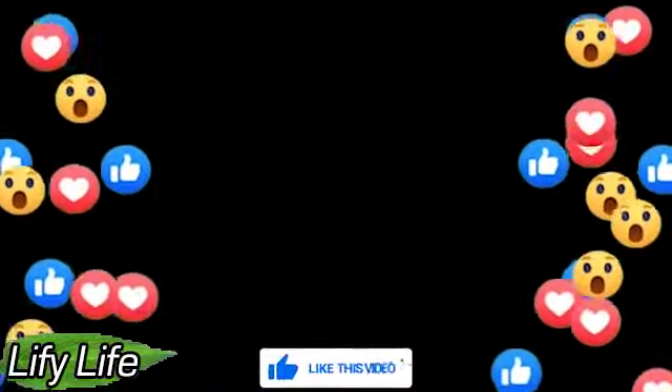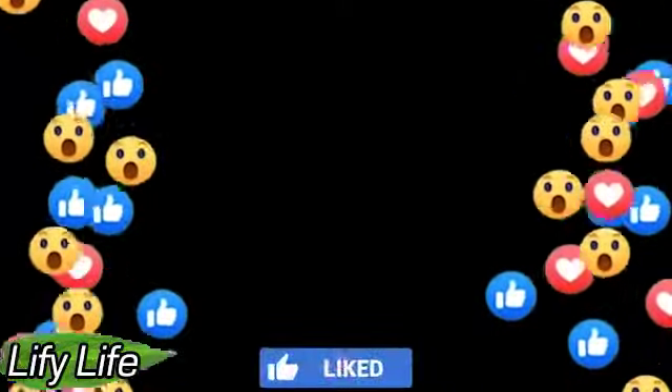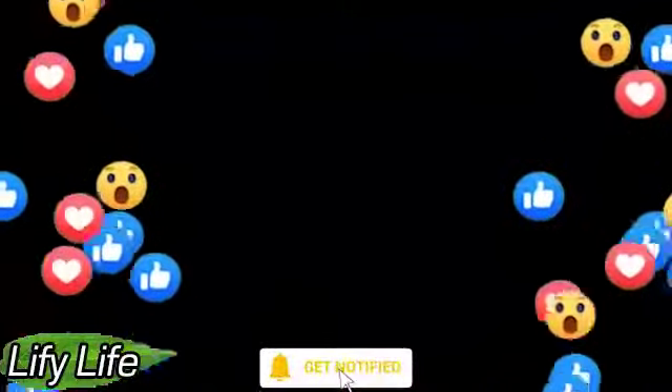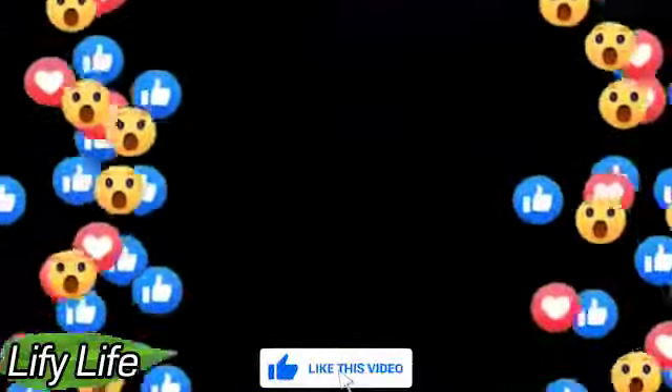Thank you for watching. Make sure you like the video and subscribe for our new content. Click the bell icon to stay in contact with updates from us. Hope to see you back on Lifey Life.